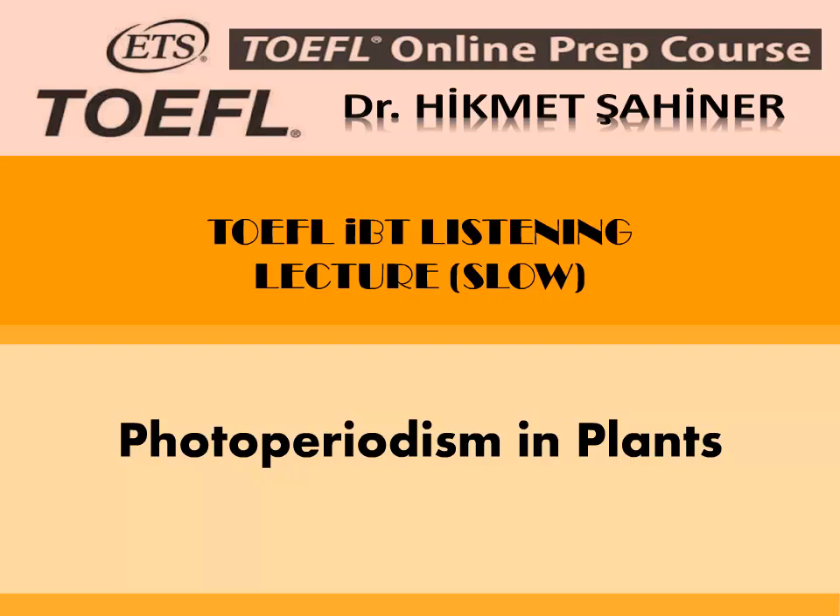All flowering plants have been placed in one of three categories with respect to photoperiodism. Despite their names, scientists have discovered that it is the uninterrupted length of night rather than length of day that is the most important factor in determining when and whether plants will bloom. For example, if SDPs are grown under short day conditions but the dark period is interrupted by a flash of light, the SDPs will not flower. However, an interruption of the light period with dark has no effect. Thus, SDPs should more accurately be called long night plants and LDPs should be called short night plants, to emphasize the key role played by darkness in photoperiodism.